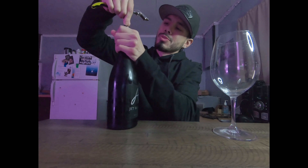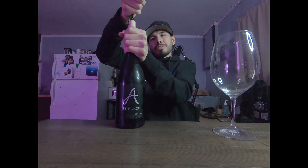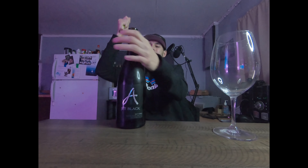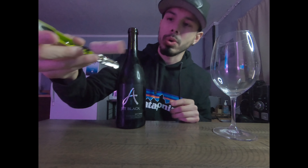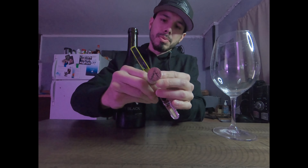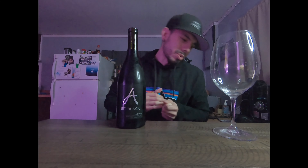Let's go ahead and uncork this — it's a tough one. One, two, three — there you go! The cork says 'Alexander Wine Sellers, Destiny Ridge,' with a nice little purple look on the bottom of the cork.